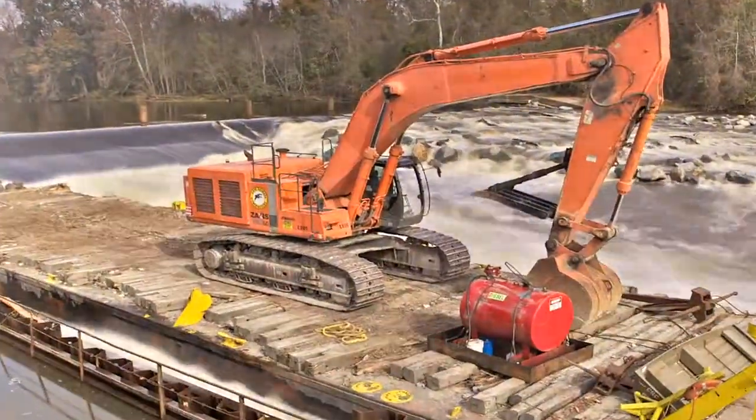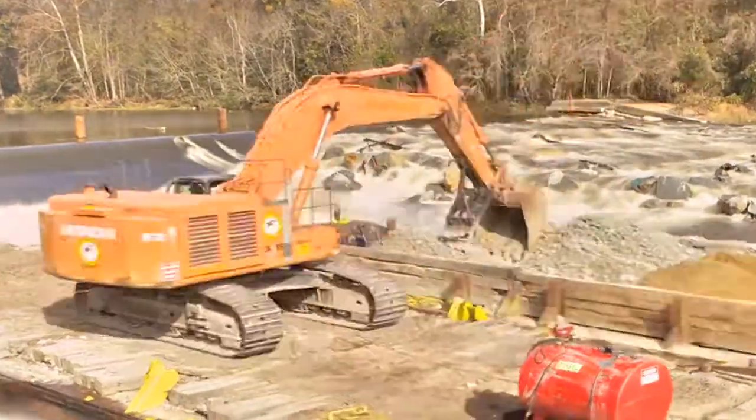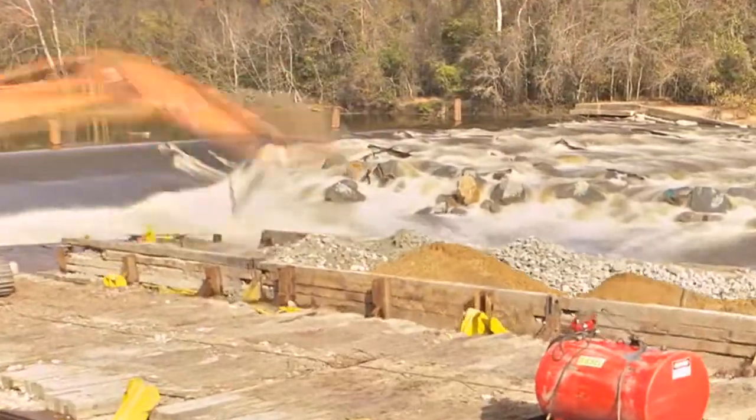So, to help shad and other fish species swim upstream, the Army Corps of Engineers is constructing a fish passage at lock and dam number one.